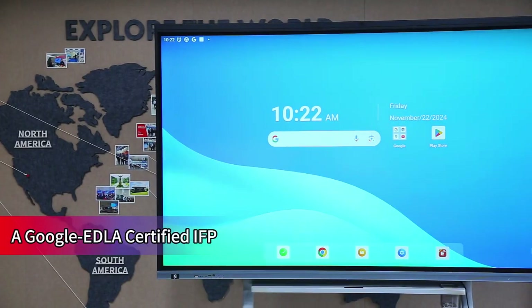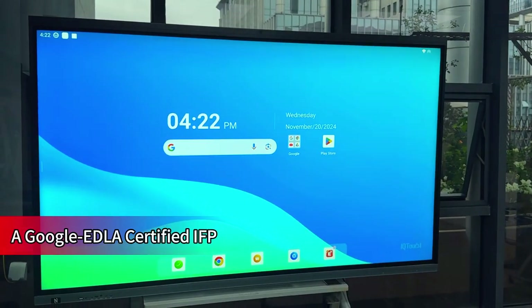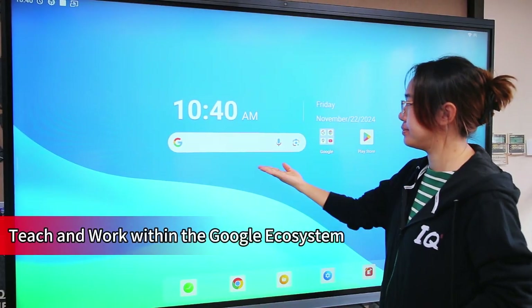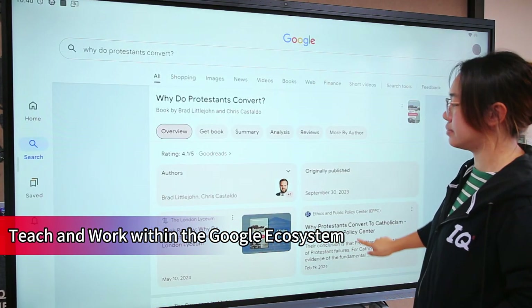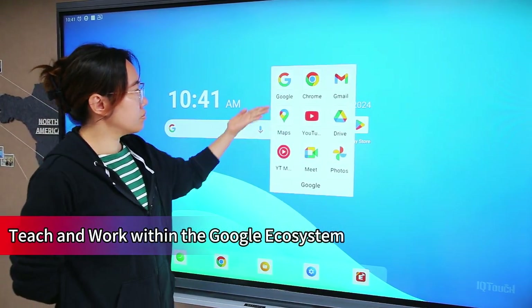It comes with Google EDLA certification, which is short for Enterprise Device Licensing Agreement. It ensures end users access to authentic built-in Google Mobile Services. First, access Google Search directly from the home page, allowing educators and students to quickly find information and leverage the full power of Google's educational tools.